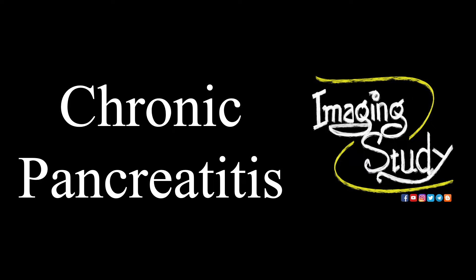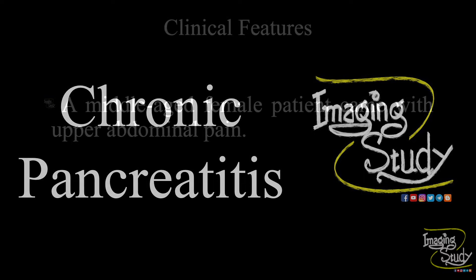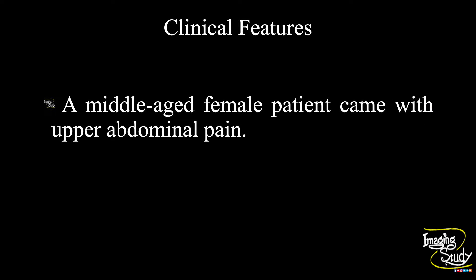Hi everyone, welcome to Imaging Study. Today we are going to see a case of chronic pancreatitis. A middle-aged female patient came with upper abdominal pain. Let's see what we have got on ultrasound.